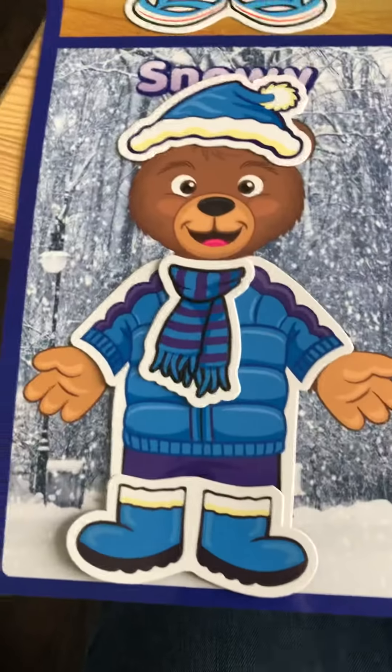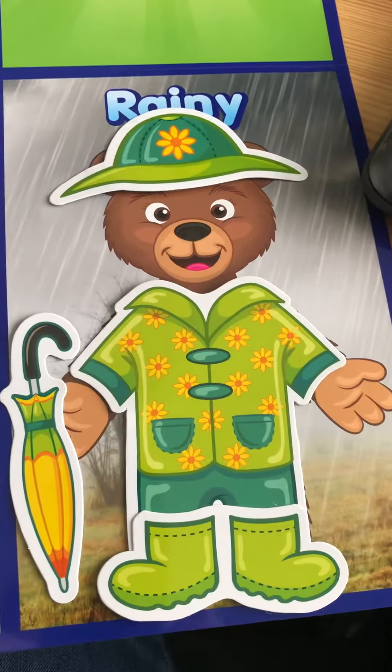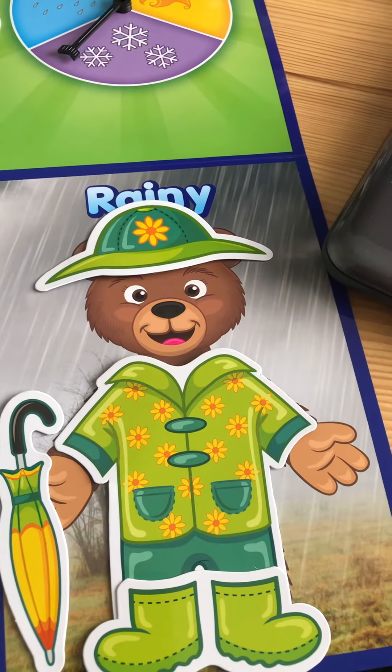And the snowy bear is ready for the snow — I think he needs some gloves though still. And then there's rainy bear; he's pretty happy to be out in the rain. He needs to open up that umbrella though, don't you think? Because the umbrella is what keeps us dry. Maybe you can talk to your moms and dads about what you need to wear to go outside today. Bye guys, love you!